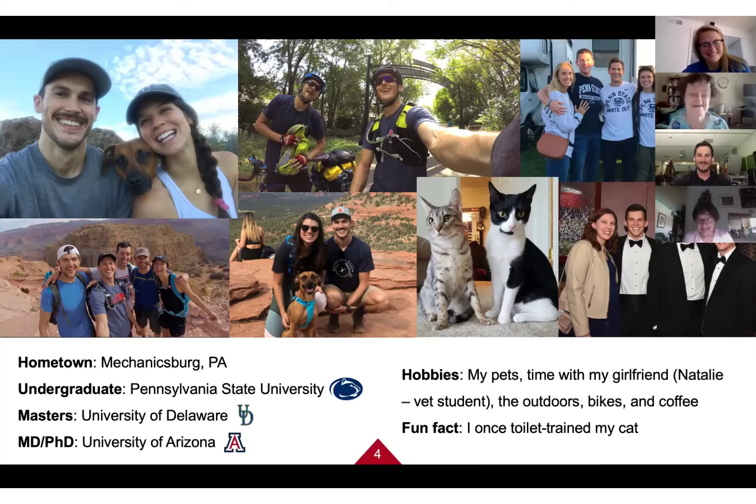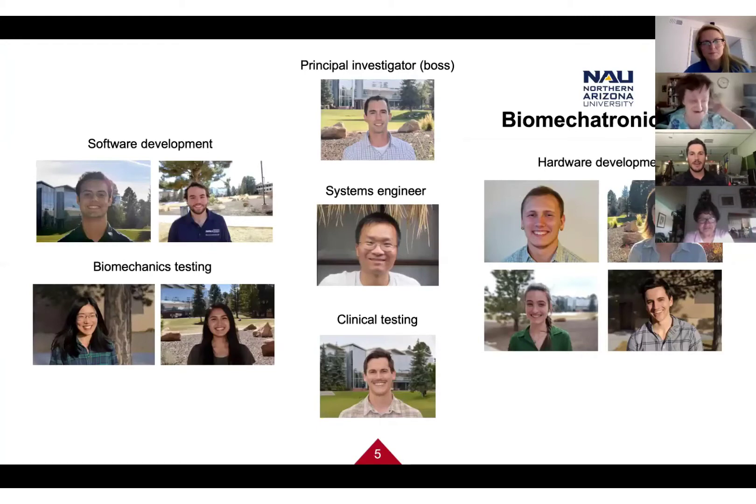I want to tell you about my lab because I'm presenting this study today. When people come in and only see my face, they think I'm responsible for everything, but it really takes a village. At the top is Dr. Zach Lerner, our principal investigator. He leads the lab, came up with all the ideas, designed the exoskeleton, and recruited all of us to help test it.